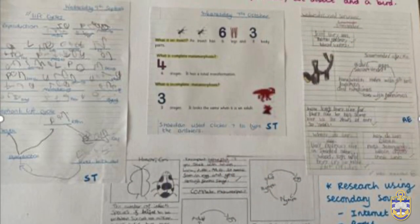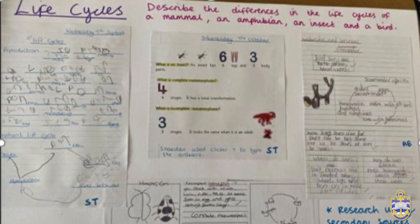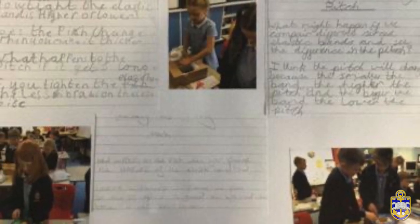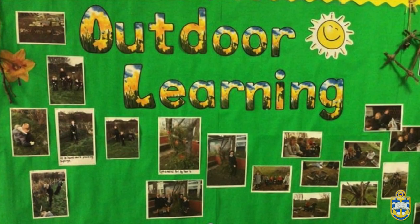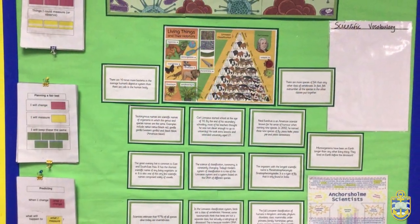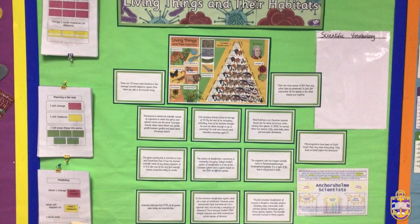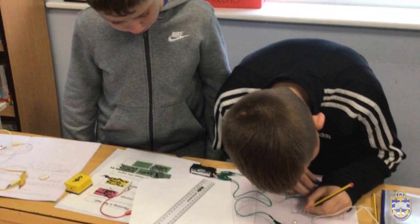In Foundation Stage, science is taught under the Early Learning Goal heading 'Understanding the World.' All teaching is through topics which enable the children to explore these areas of learning through both child-initiated play and teacher-led focus tasks. The children are encouraged to make predictions, test their ideas through simple investigations, make observations, explain why some things occur, and notice similarities and differences in the world around them. This forms the basis for children to continue to build on these skills as they progress through school.